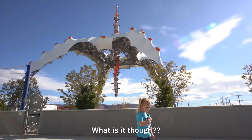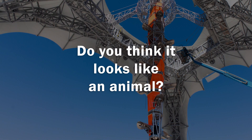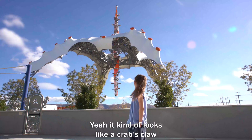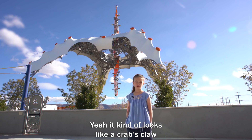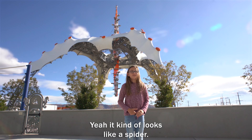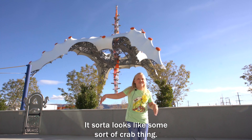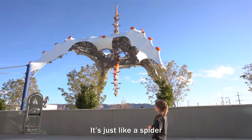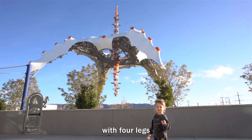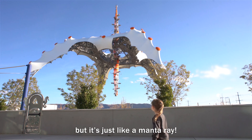What is it though? I don't know. It kind of looks like a crab's claw or some other animal with claws. It kind of looks like a spider. A crab. A unicorn. It looks like some sort of crab thing. It's just like a spider with four legs. But it's just like a man-o-war.